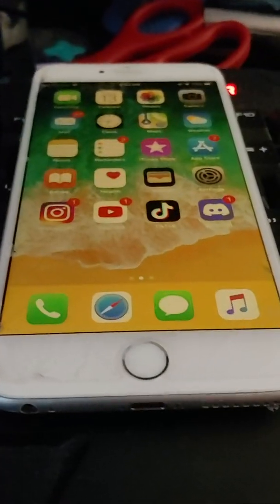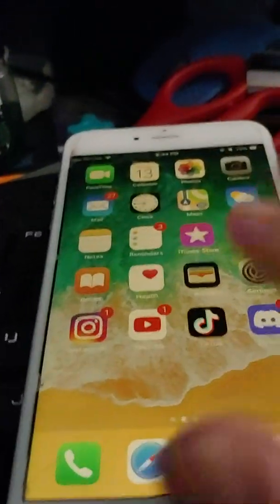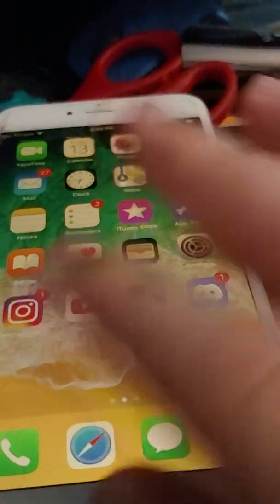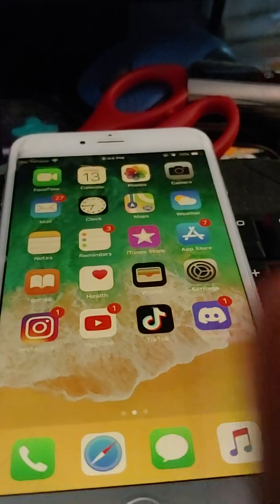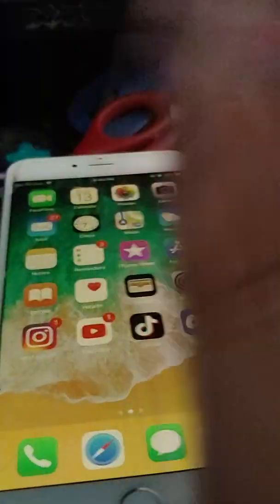3D touch is so much faster than haptic touch. Haptic takes one second to trigger; 3D touch is instant. Another thing you can do with 3D touch — unfortunately this isn't a 6S so it doesn't have it, only 6S through 10S Max have it — is you can trigger the app switcher. On the iPhone 6S, when your home button fails, you can still use it because of 3D touch. That is how powerful it is.